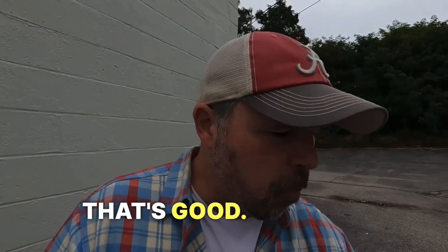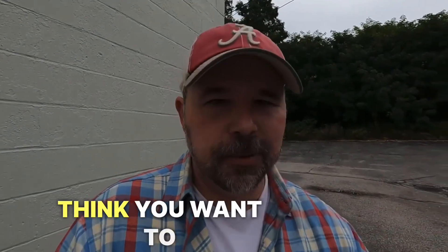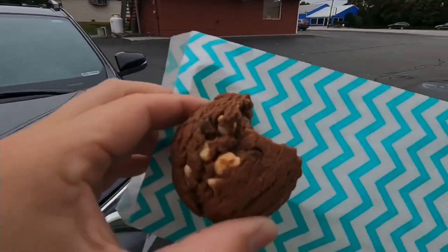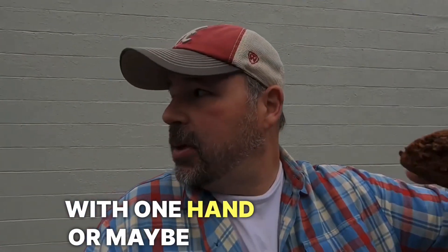Let's go in for a bite here. Oh, that's good. That's good. I'm just going to take a bite because I don't think you want to see me eat on camera too much. I'll try to swallow this as quickly as possible. I'll put this back in the bag — with one hand, or maybe two hands. And then we'll go over to the shake shop.